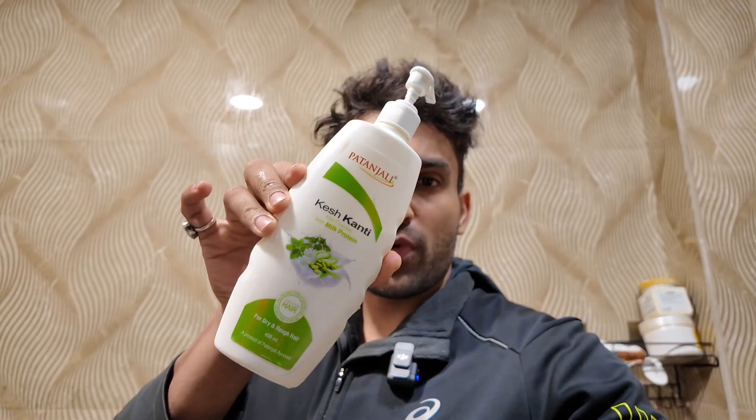Watch the whole video because you are going to get a lot of value. First, what you have to do is shampoo your hair. I will use Patanjali shampoo for this. After shampooing, the hair is towel dried. Now we are basically going to do a hair spa at home. This is our steamer, which is ready.